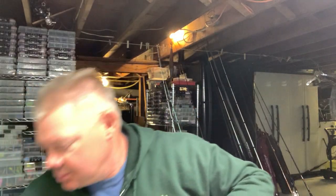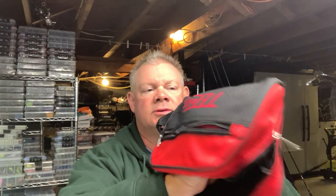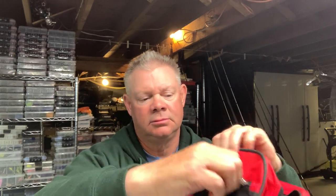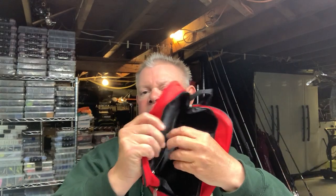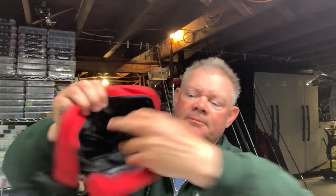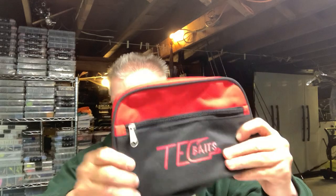Hey everybody, Smart from Northeast Bass Fishing, got a big order today from Tech Baits. You guys have heard me talk about Tech Baits a lot — awesome company. These are the new bait bags that came out and they're in stock now. I got mine today that I had pre-ordered. There's a zippered pocket in front with the Tech Baits logo, another pocket in the back, and inside there's another zippered pocket and a mesh pocket on the other side. Check out techbaits.com for the new bags.